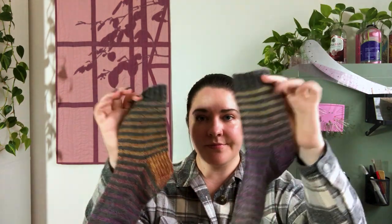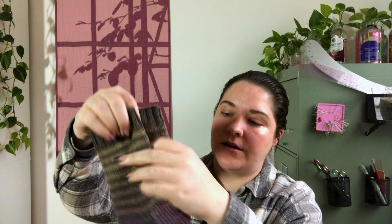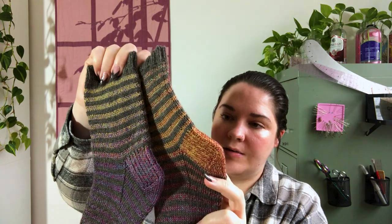My second finished object is knitting. I believe I had gotten started on these as a WIP last time I recorded, but I've now finished them. These are a pair of socks that I knit as a gift for a family friend — I'm not going to say who in case they happen to watch. They'll hopefully be gifted in the next couple of weeks, and I think they turned out super fun.